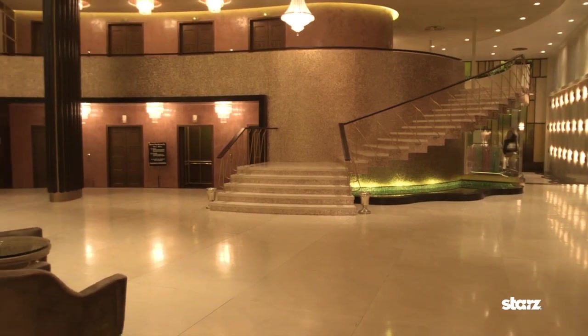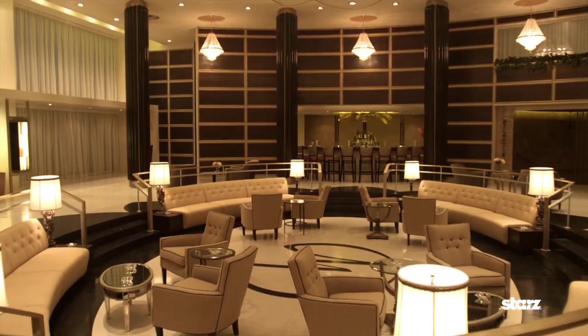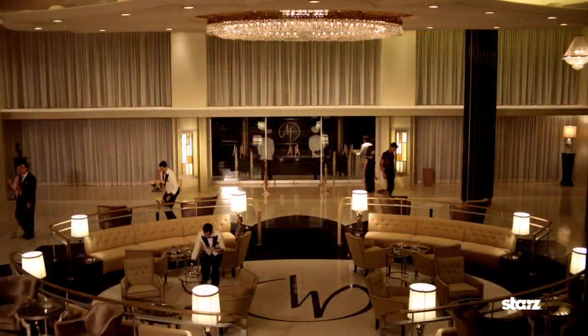Magic City begins in this glamorous, swank Miami Beach hotel of the period. The real intention of the Miramar Playa was to dazzle, so that you'd walk in and your jaw would drop.